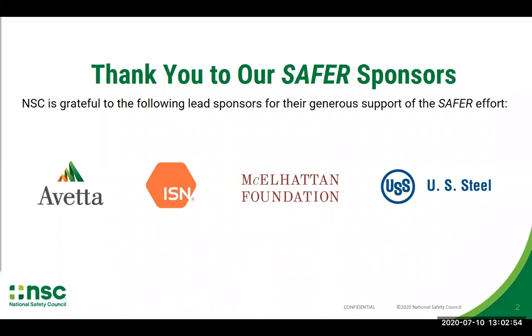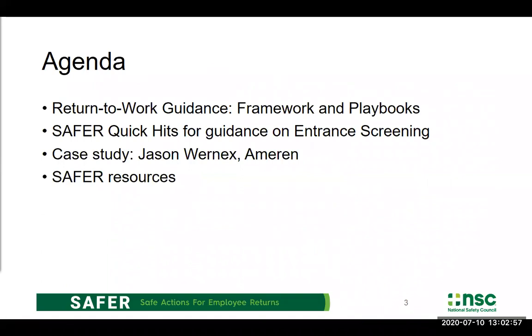Let's look at our agenda today for this 30-minute webinar. I'm going to start by looking at some background on what SAFER has been up to, the framework that we built, the playbook that we pushed out. I'm going to walk you through the quick hit item that is the subject of this webinar today, which is entrance screening protocols. Then I'm going to hand it over to Jason to share what Ameren is doing in this regard, and I will close with some additional resources. There's a ton of resources on the website and I want to make sure you're all aware of them.